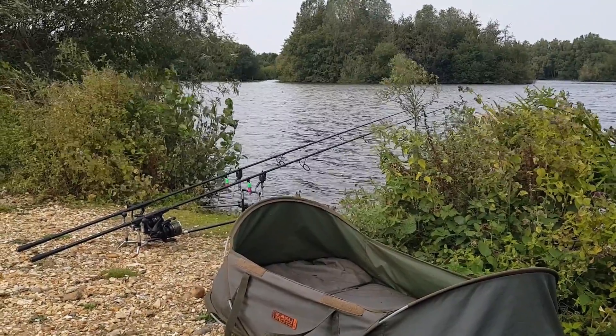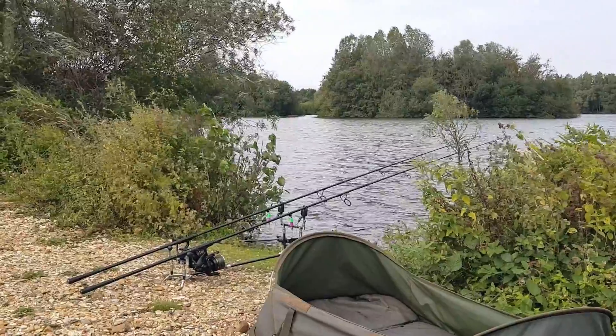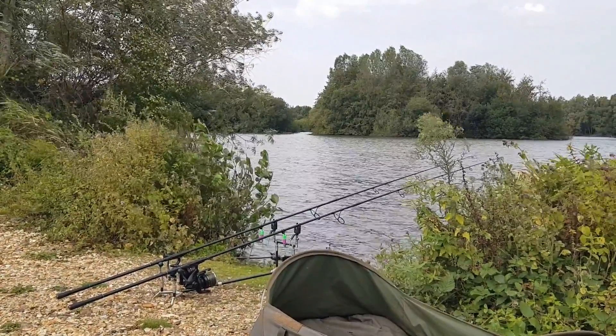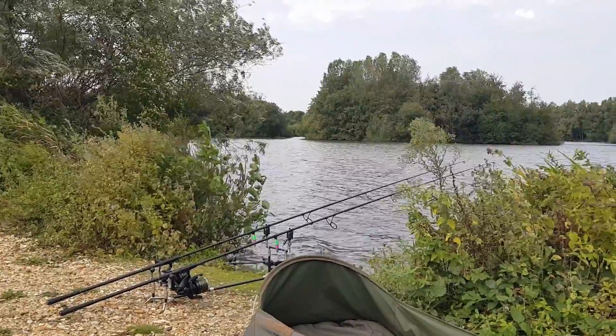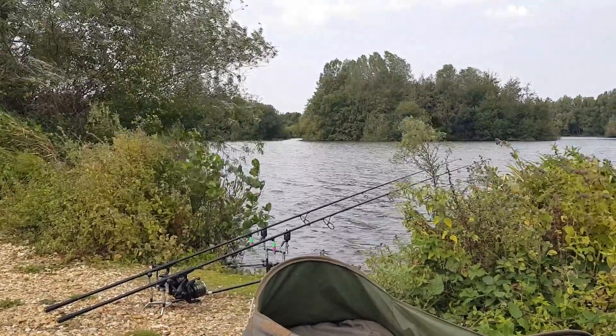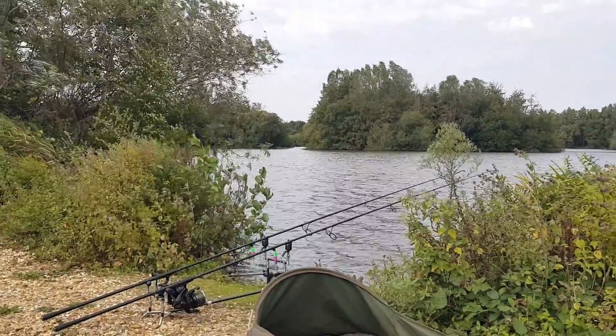Fantastic. Where are we — Saturday afternoon now. Haven't done too badly: had two fish on the bank, managed to lose two. One bumped off, and actually the other one bumped off as well, which is par for the course as we always seem to be finding on here.